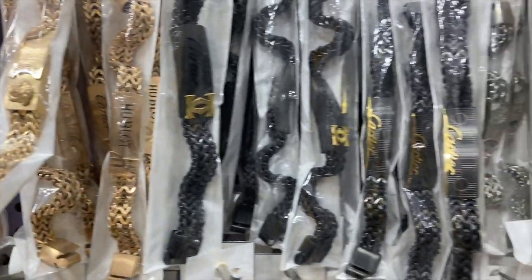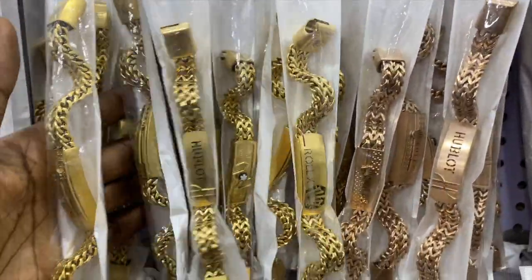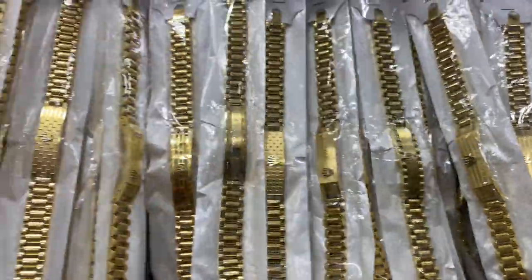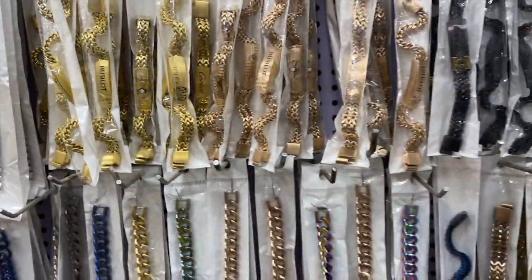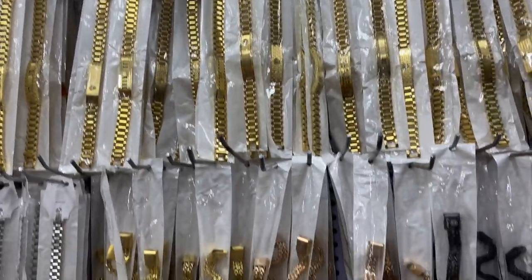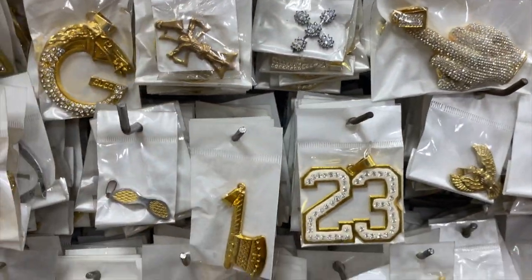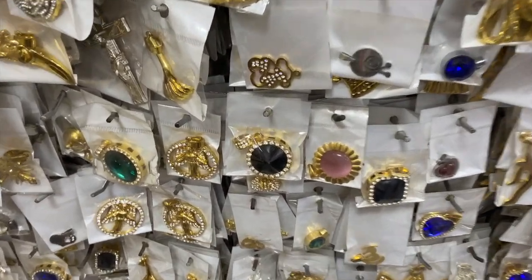There are lots and lots of designer bracelets — different kinds of designs, different ones — designer bracelets with so many designs, and they go for just 2,500 naira. This one is 500 naira. This one is 1,500 naira. They are different pendants at different prices.